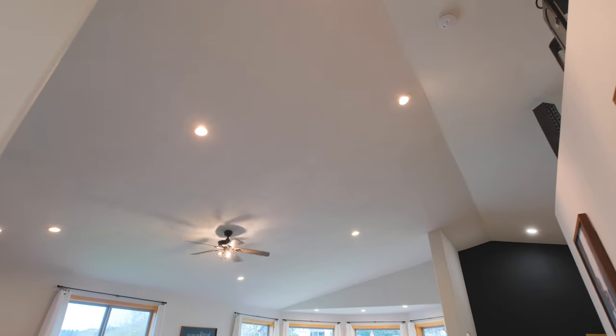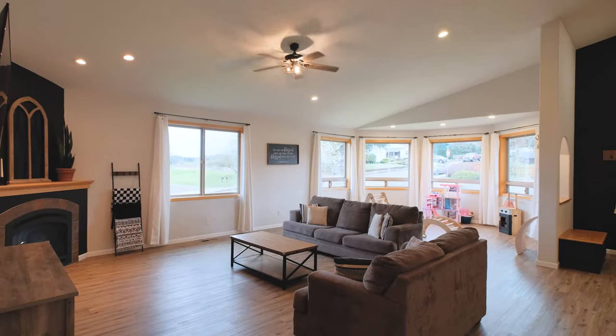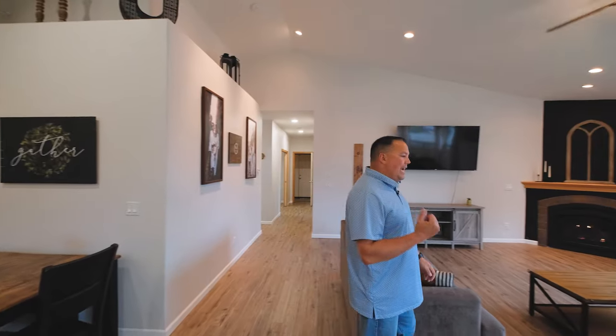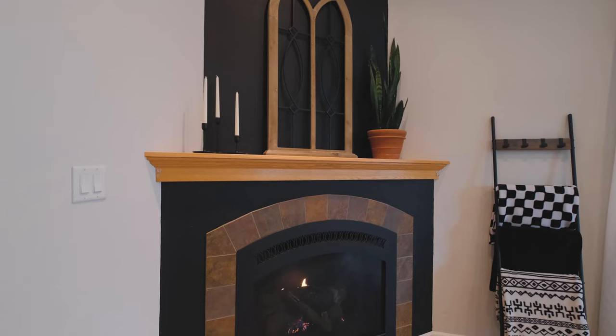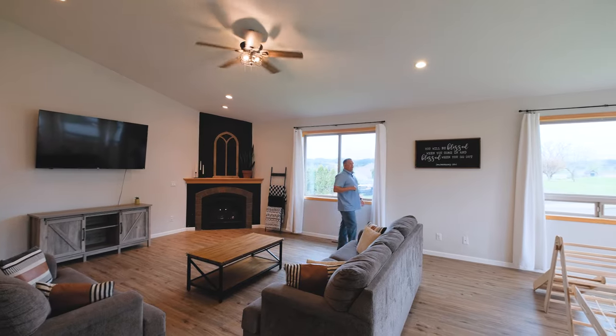Check it out — we got 14-foot ceilings. Nice open spacious area for the living room. This is for entertaining people. You've got a gas fireplace over here. Big windows, lots of them.